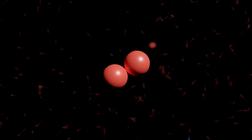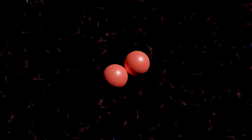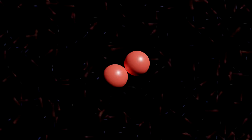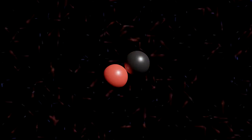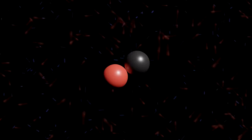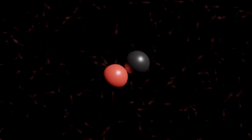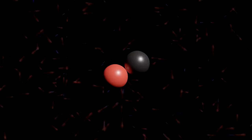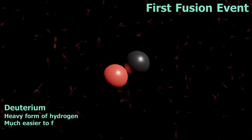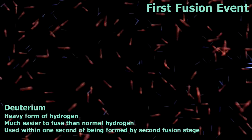Remember this anti-electron — we'll come back to it later. This particle carries the positive charge away, and so the proton, having lost its electrical charge, becomes a neutron. It's a process called beta plus decay, and this is how the neutrons in helium get formed. We're now left with a proton and a neutron joined together — a heavy form of hydrogen called deuterium. This deuterium nucleus will bounce around in the Sun's core with all the other particles, but will very quickly have another encounter.